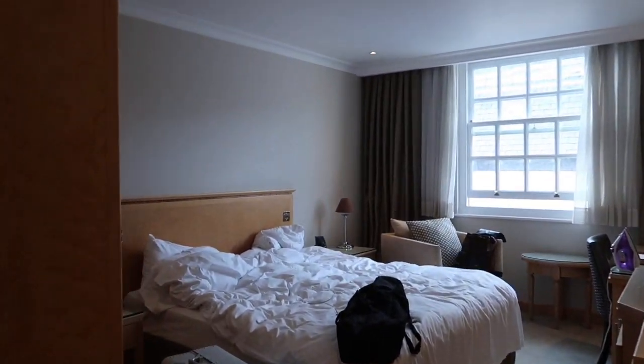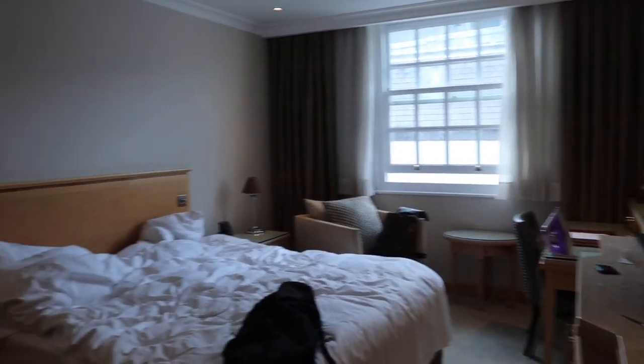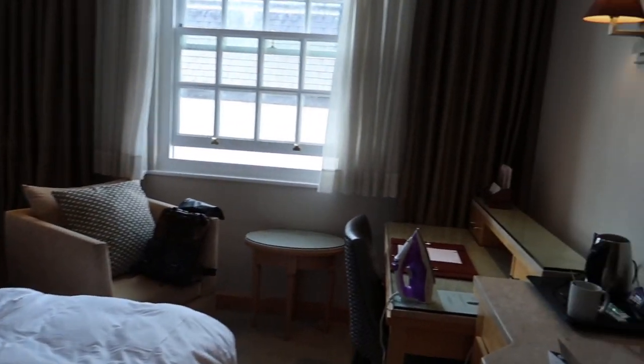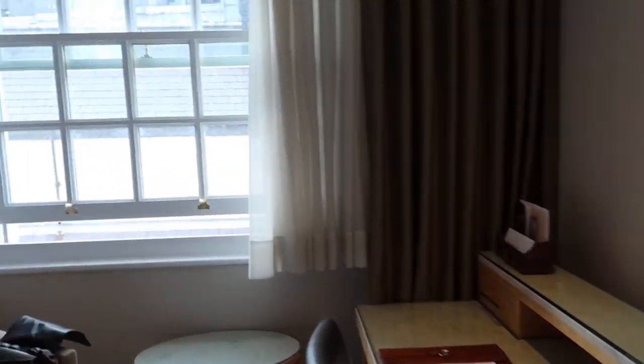And this is the rest of the room. I think it's more spacious than the previous one, but yeah, the design is totally different and not really my style.